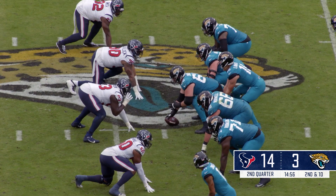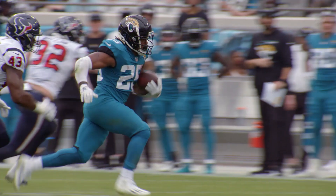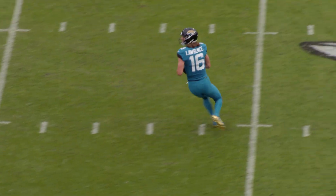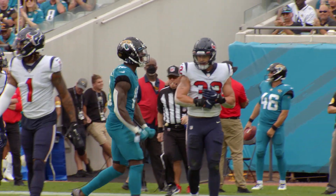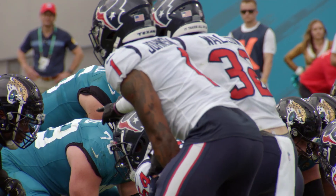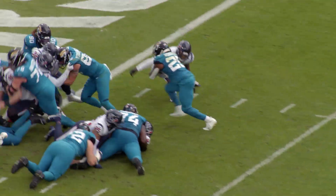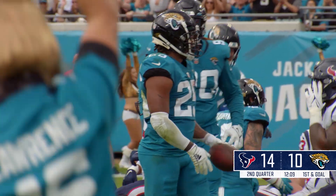Second and 10 from the Jaguars' 49-yard line. Hand off to Robinson running left, has a hole — 45, 40 — brought down across the 36-yard line. First down inside the 36 of the Texans. Faked handoff, Lawrence throws a dart inside the 20, breaking a tackle inside the 15-yard line. First and goal at the one. Lawrence under center, one back, Robinson. Hand off Robinson, takes it over the right side, takes it in for the score. One-yard touchdown run.